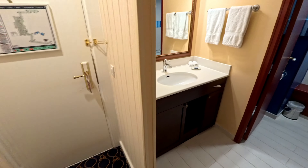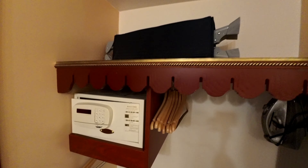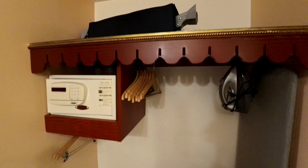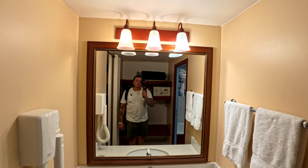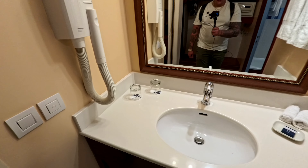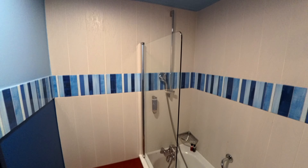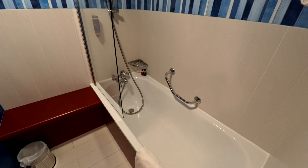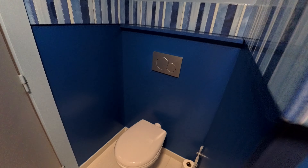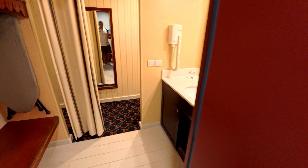Over here is where the restroom is. You have a safe right there, a baby's crib up there, and this is like a changing station. You have the mirror right here and I believe this is a hair dryer. Coming in here is where you have your tub, so you can take a shower or a bath, and as soon as you close this door right here is where you have your toilet.